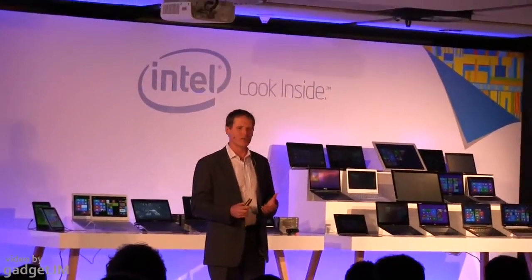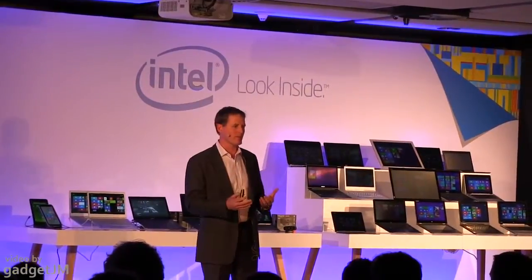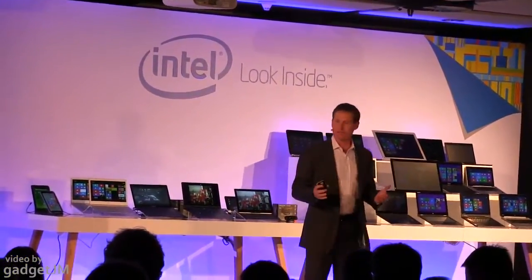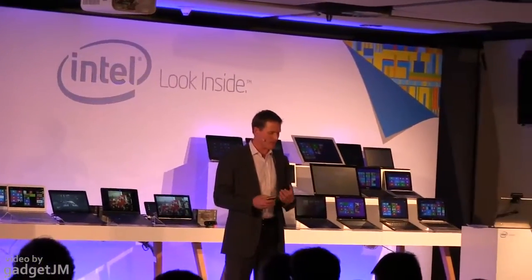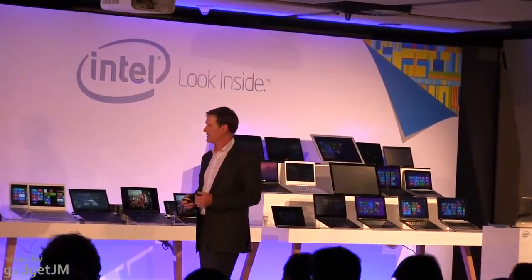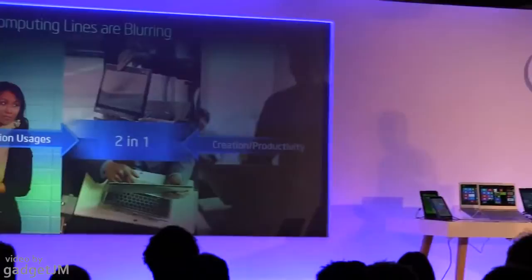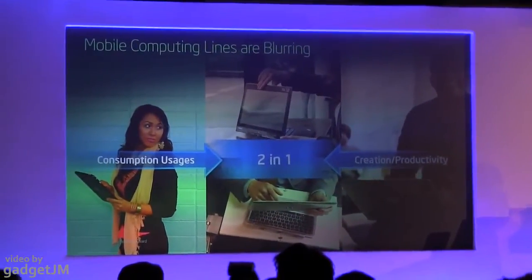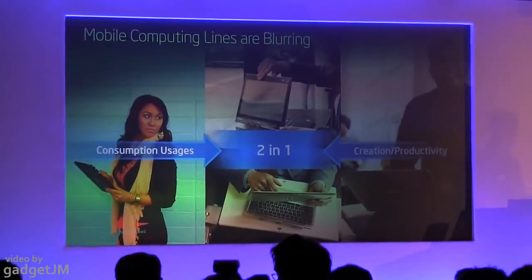I would like to spend the next half an hour talking to you about 2-in-1s, which we believe is one of the newest and most exciting categories in this space. The 2-in-1 is really about bringing what you love about your tablet and what you love about your notebook PC into one device.